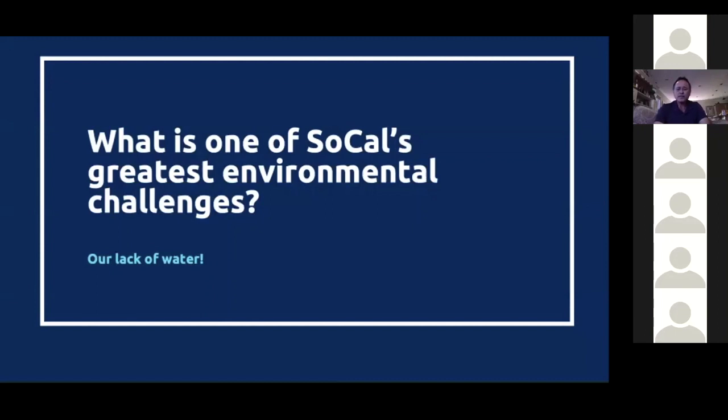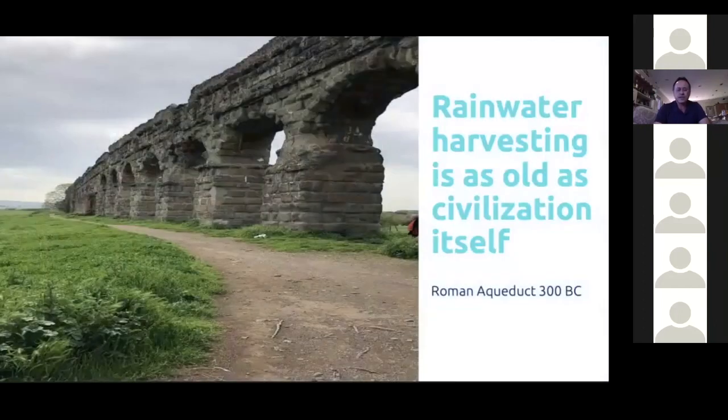The idea of rainwater harvesting is as old as civilization itself. Here we see a picture of Rome. The Romans had amazing architects — the drop of water was about a quarter of an inch over a couple of miles; they were so exacting. The reason they went through all this trouble is because not all of Rome had access to drinking water. This aqueduct is evidence that rainwater harvesting is thousands of years old.